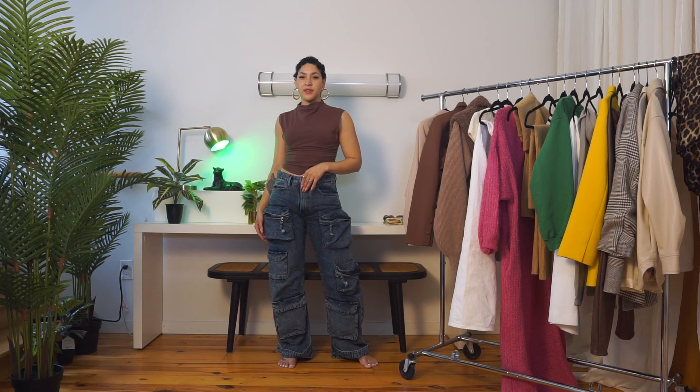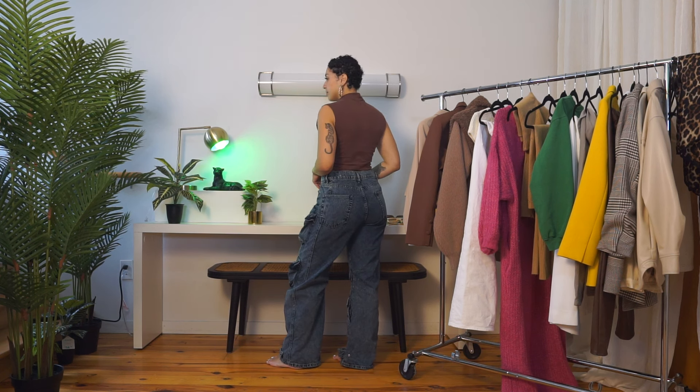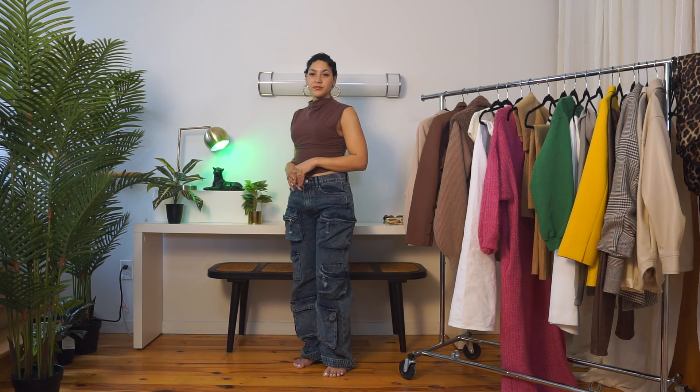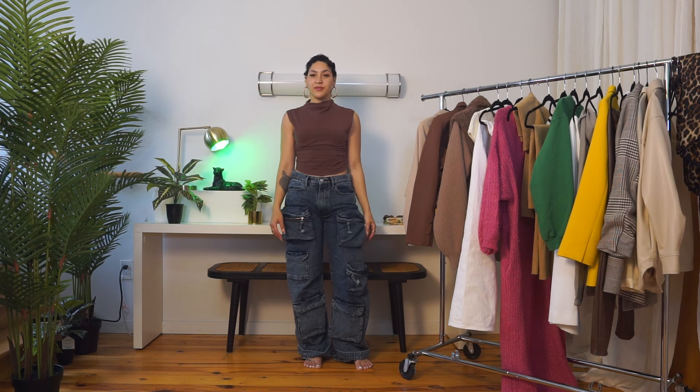My go-to on an everyday basis regardless of the season is a crop top with high-waisted pants. My first style tip for transitioning from winter to spring: do not sleep on elevated denim — and I would even go as far as to say trendy denim. You do not have to be afraid of trendier styles. These men's cargo jeans from Zara have gotten me all the compliments and instantly step up an otherwise very simple look.